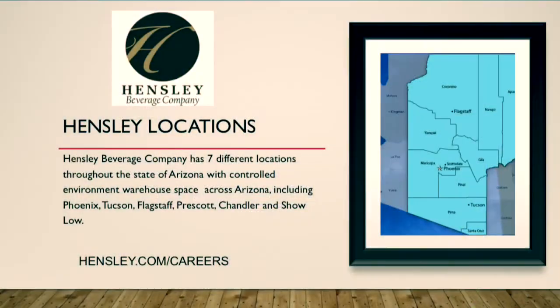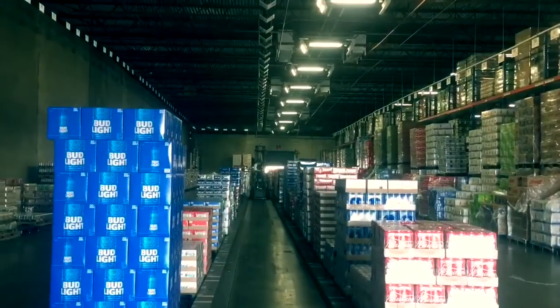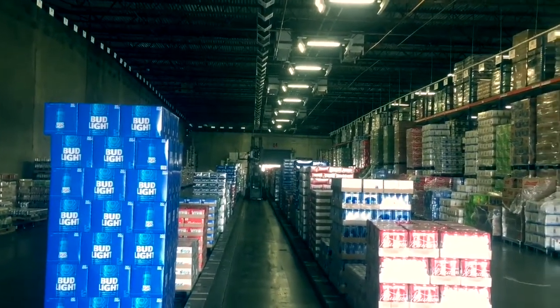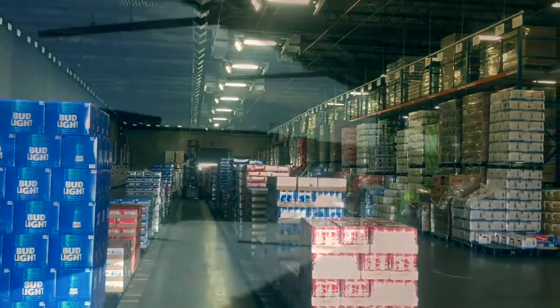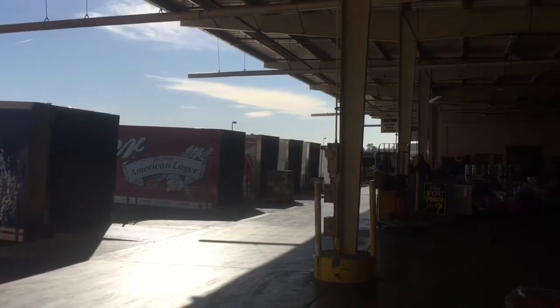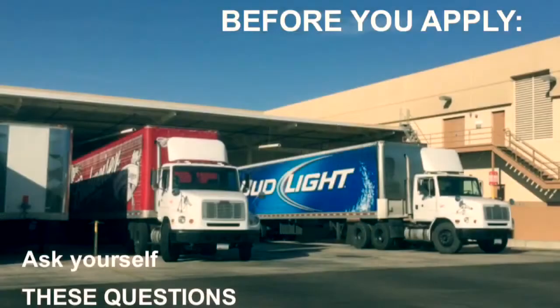Hensley Beverage operates 24-7 with locations throughout the state of Arizona. We want our employees to be happy, healthy, and successful. Because of this, we realize that the warehouse order filler position may not be a good fit for everyone. Before you apply, please ask yourself the following questions.